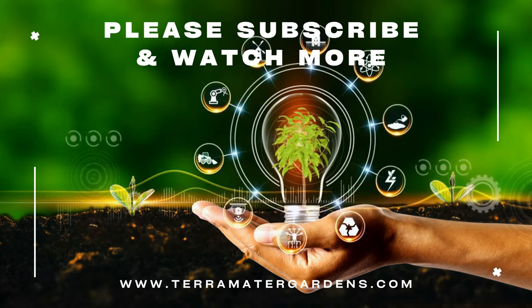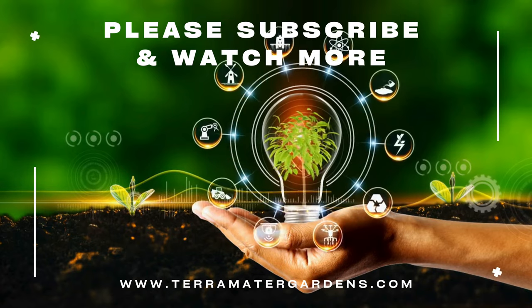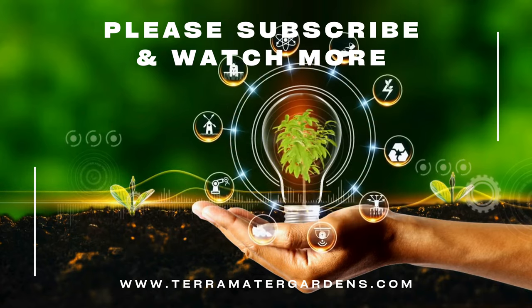Thank you for joining us on this journey into the world of Jerusalem Sage. Don't forget to subscribe to our channel for more gardening tips, plant profiles, and inspiration.